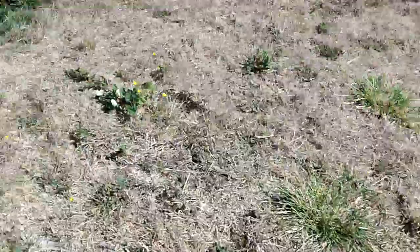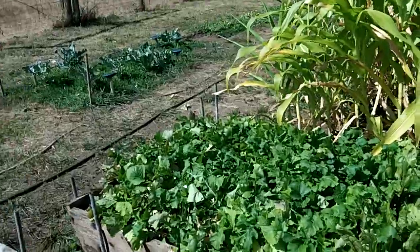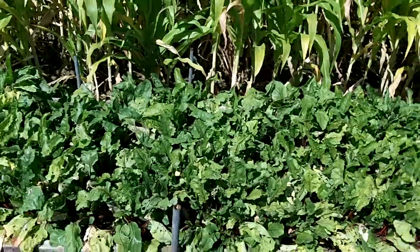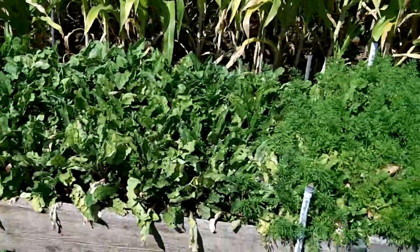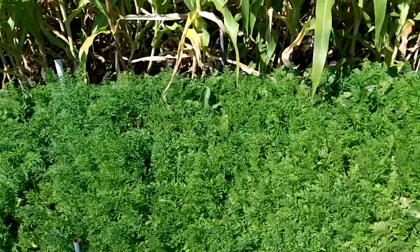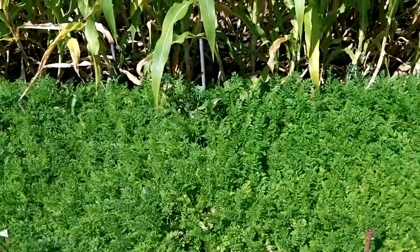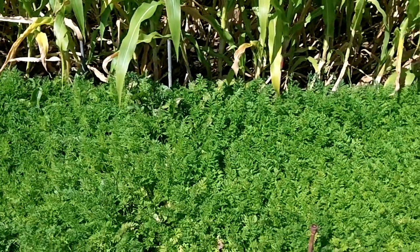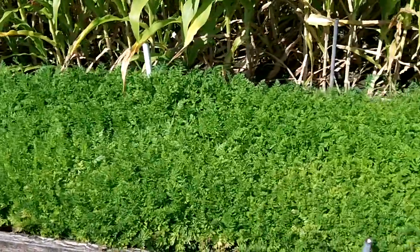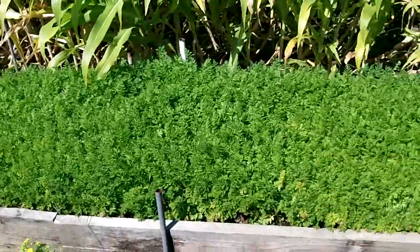Over here I just had these mounds of dirt left over, so I went and put some zucchini on them. Here I've got turnips, then beets, and I planted some carrots but I put some of the beets in with the carrots — why, I don't know, maybe because I'm insane. But I actually wanted to see if putting the beets in with the carrots would cause a problem, and I won't know until later when I go to harvest.